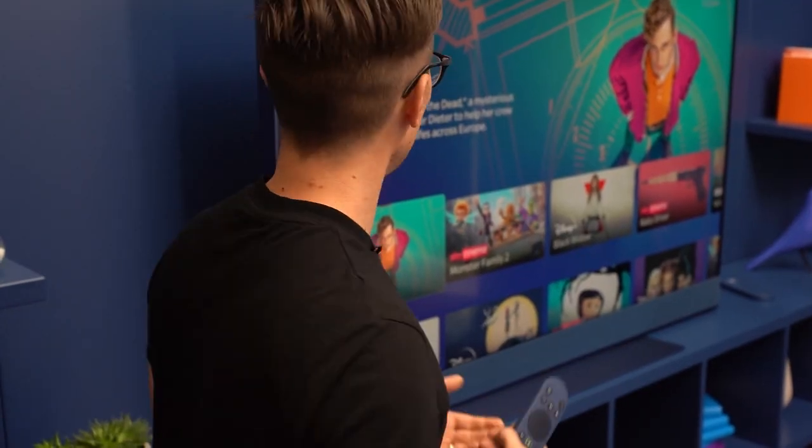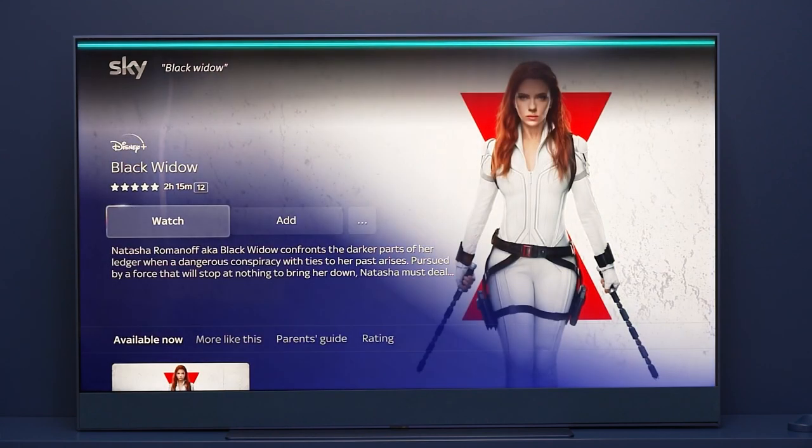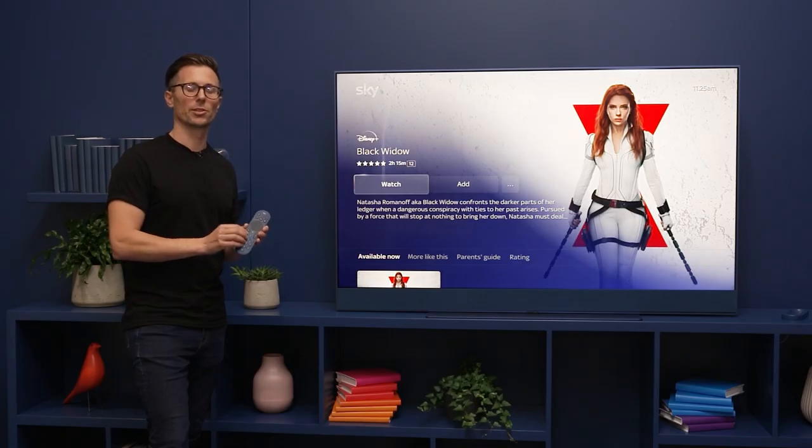And don't forget, you can use voice control to find and add anything that you like to your playlist. Just say, "Hello Sky, Black Widow," and from here you can press plus on the remote control to add it to your playlist.